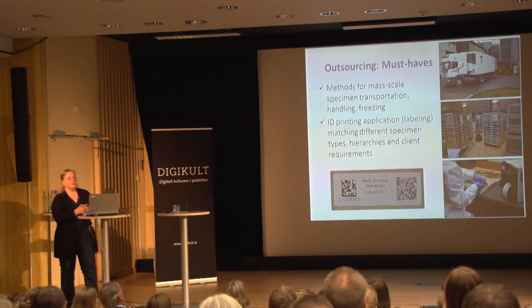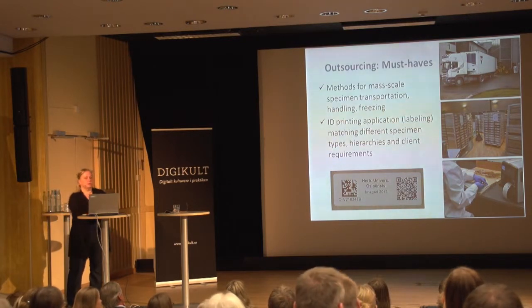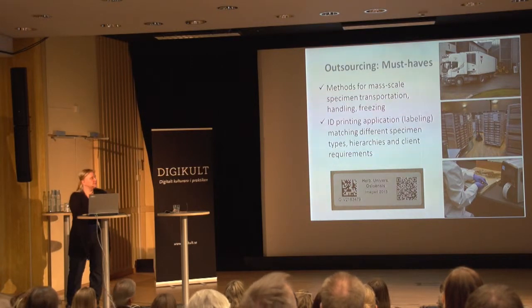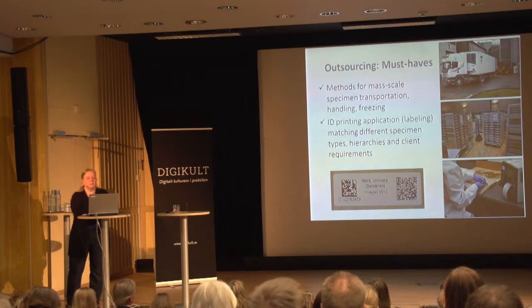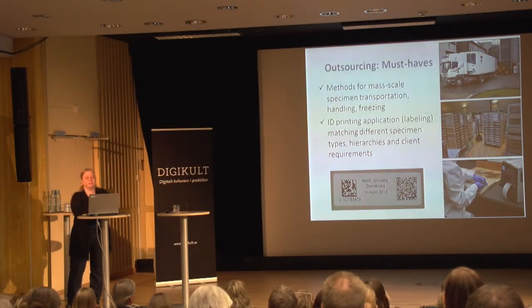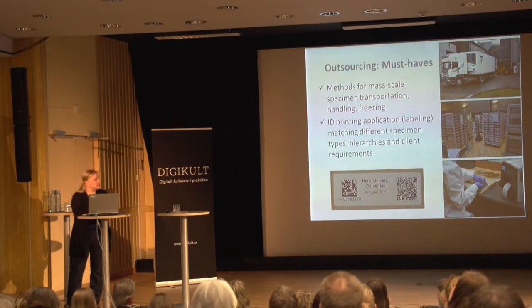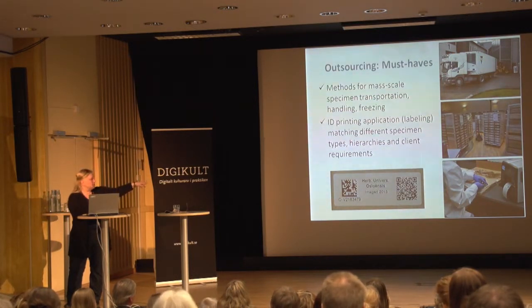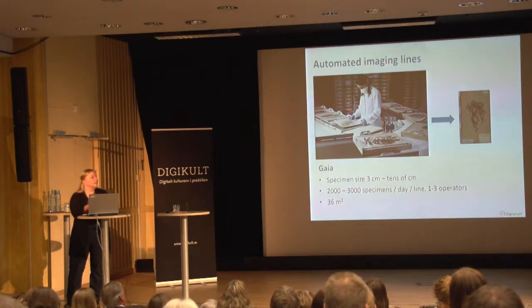When doing outsourcing, these are the must-haves we have learned. First, clearly developed and written-out methods for transportation of specimens. Second, handling and freezing — we do not want any pests on our premises, so the truck has a freezing container, which is the simplest way to do the freezing. We have also written our own ID printing application. It is flexible — here is an example of a label for an Oslo herbarium sample, formatted the way the customer wanted it. The operator includes the ID and then it goes to imaging.